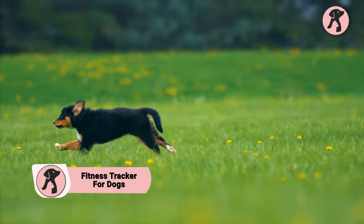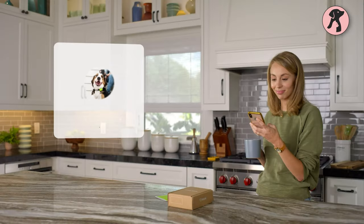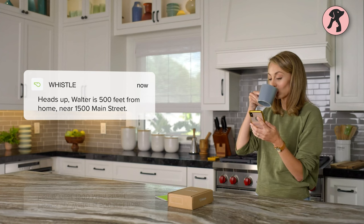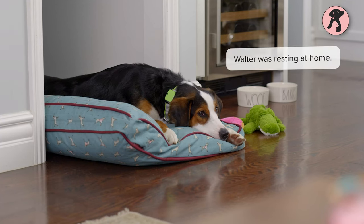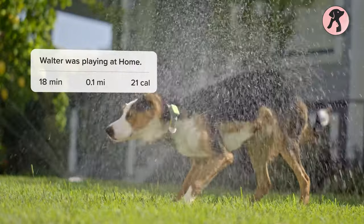Monitoring your dog's health repeatedly is difficult, especially when you aren't around. So have a glance at the Fitness Tracker to get your dog's all health records with a single tap. Connect your smartphone with this tracker and receive location, current activities, and health conditions with instant notifications. It's an all-in-one solution for tracking your dog.